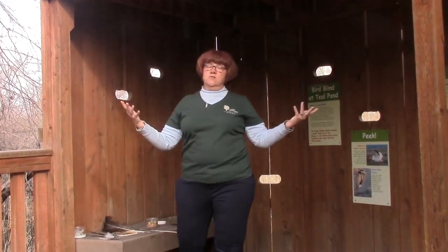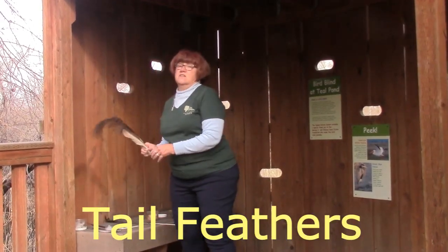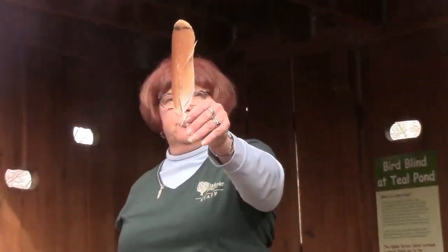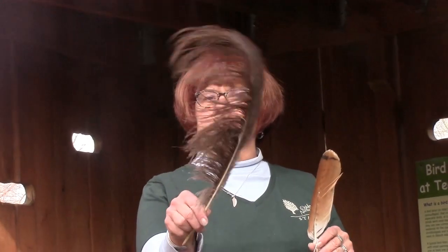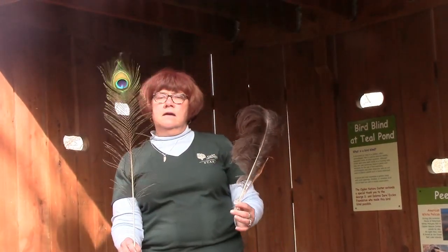The last feather you might think about are a bird's tail feathers. Tail feathers can look in all different kinds of ways. Some tail feathers are stiff, like this one from a red-tailed hawk. Some are a fluffy plume, like this one from an emu. Some have really pretty colors on them, like this one from a peacock.